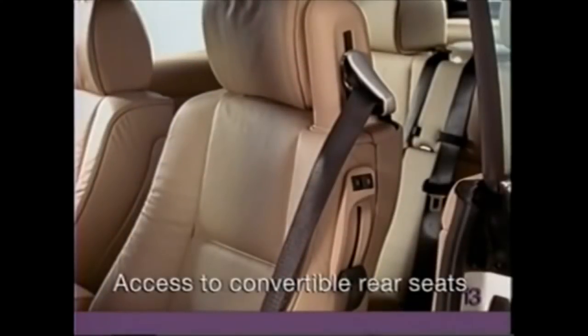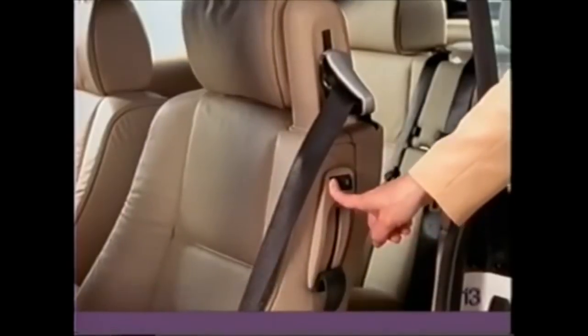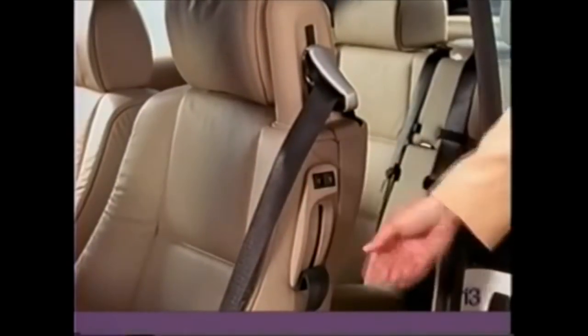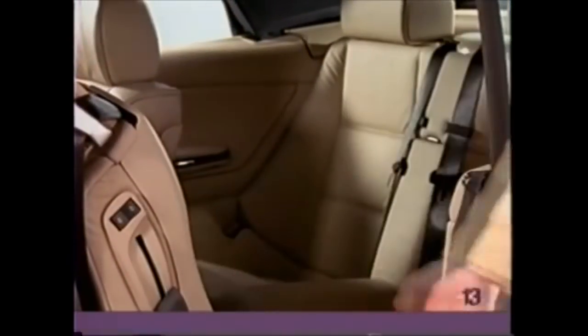In the convertible, press and hold the rocker switch on the side of either front seat to automatically slide the seat forward or back. Then lift the handle to tilt the seat out of the way.